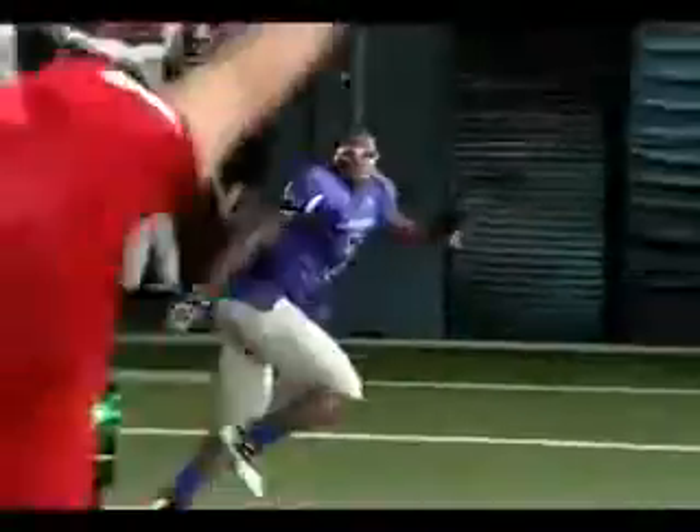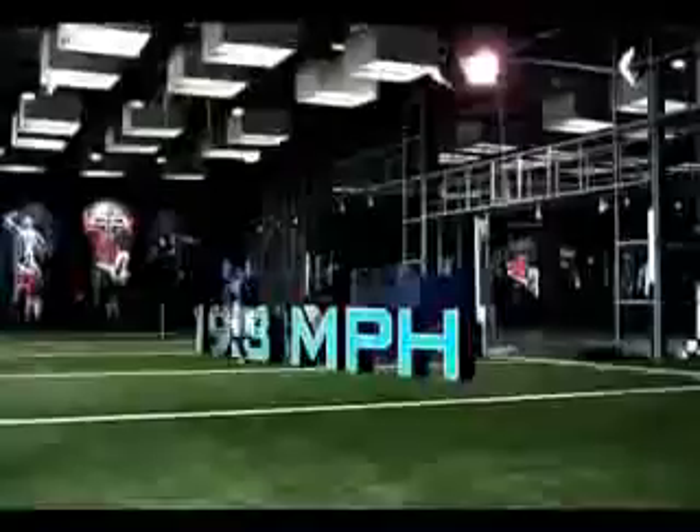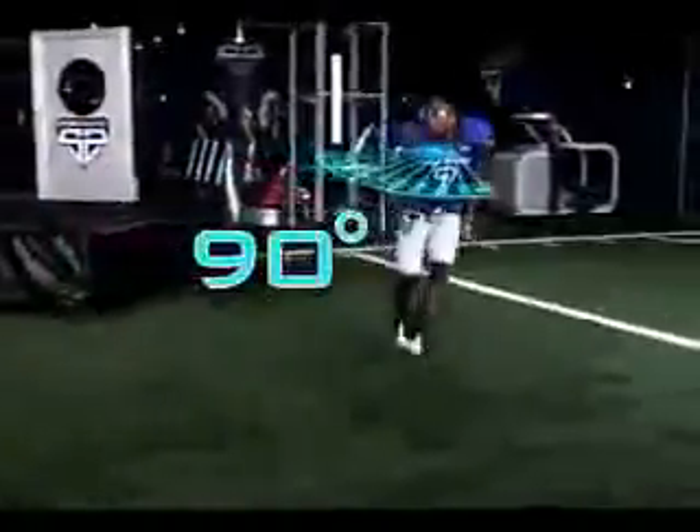Correctly identifying a long pass, Peterson turns and in only three strides accelerates to a blistering 19.3 miles an hour. He twists his body 90 degrees in only two-tenths of a second as he launches for a deflection.